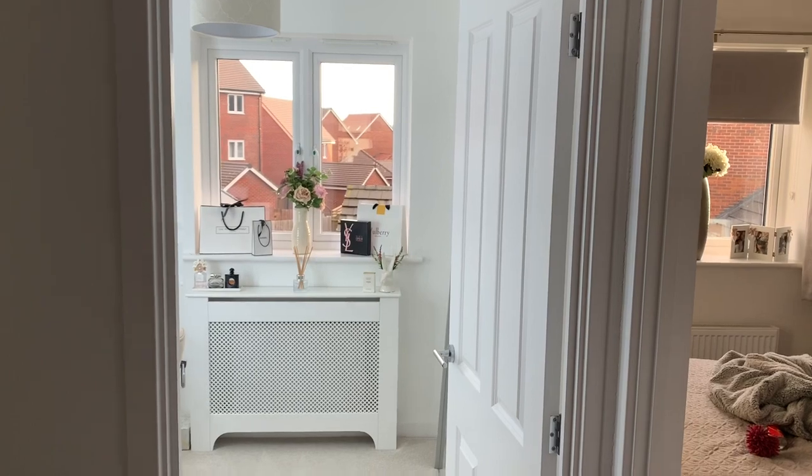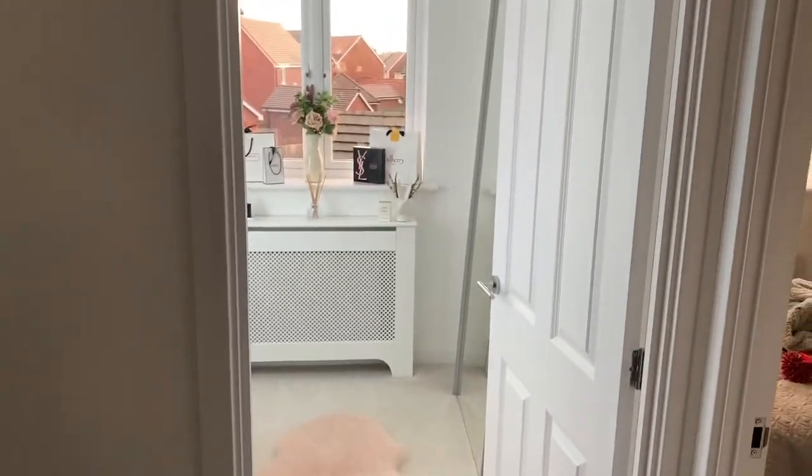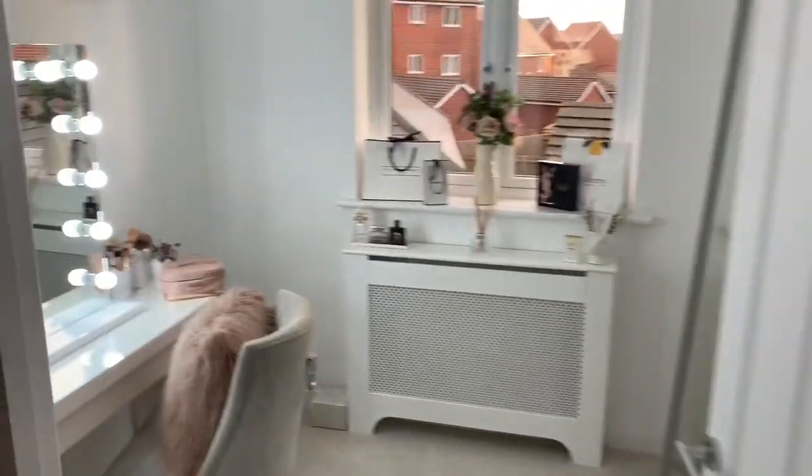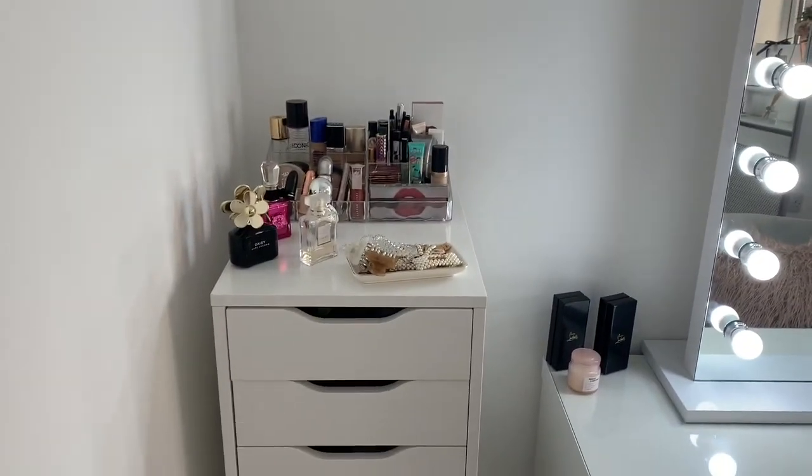So this is what my makeup room looks like as soon as you walk in. There's the stairs and it's the first room on the left. As soon as you walk in, I'll start with my nine Alex drawers from Ikea — just the typical nine Alex drawers.